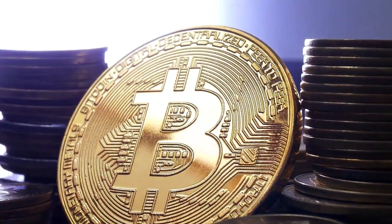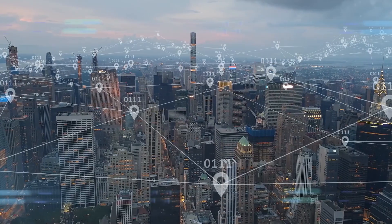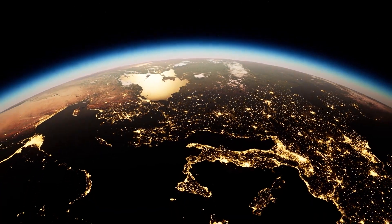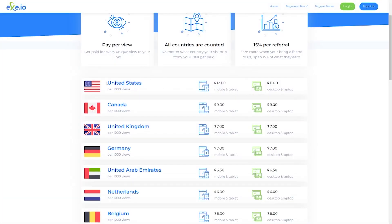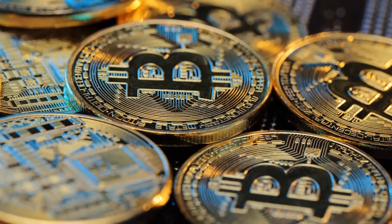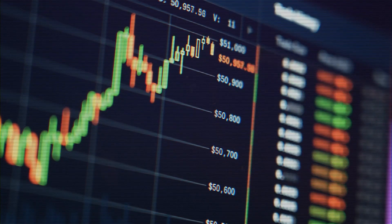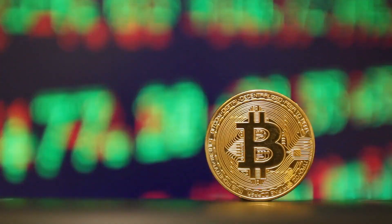Bitcoin is fast becoming the trend, and what if I told you there's a way to get free Bitcoin as a beginner? Your location is not a problem, as you can get this done from wherever you are in the world and at any time you choose. The website I'm about to show you will be paying you $8 for every 1,000 views from the US. This is the right time to get Bitcoin because Bitcoin is going to be a hotcake by next year, and by getting this now, you could double your income in a few months.